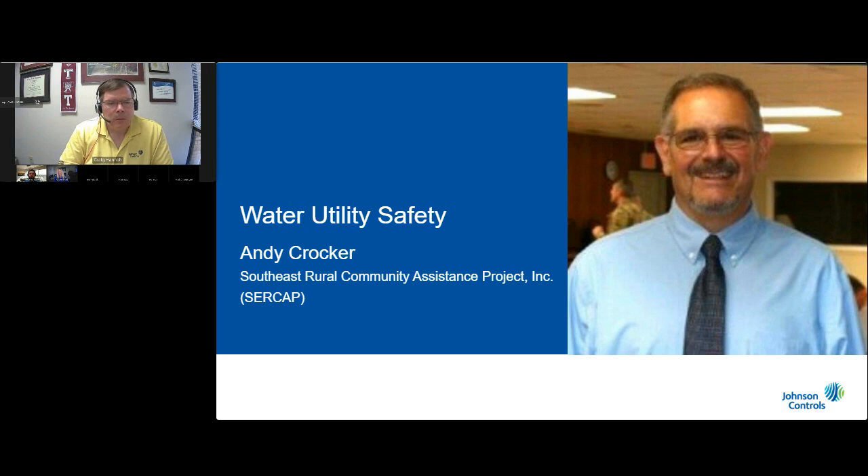Those are just a few tips — we could spend a lot of time on this topic. I am about leak detection kind of the way that Craig and Johnson Controls are about meters. Thank you for the opportunity, Craig, and I wish you continued success.